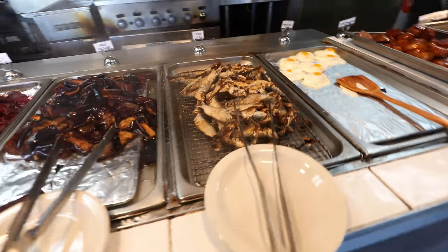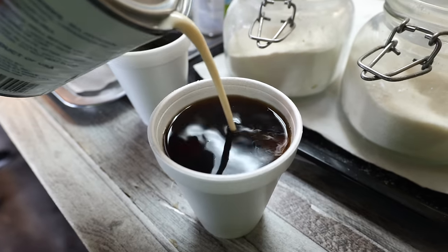Over 15 choices of all-you-can-eat Filipino foods, plus all-you-can-drink coffee. This is like your ultimate breakfast buffet experience in LA County.